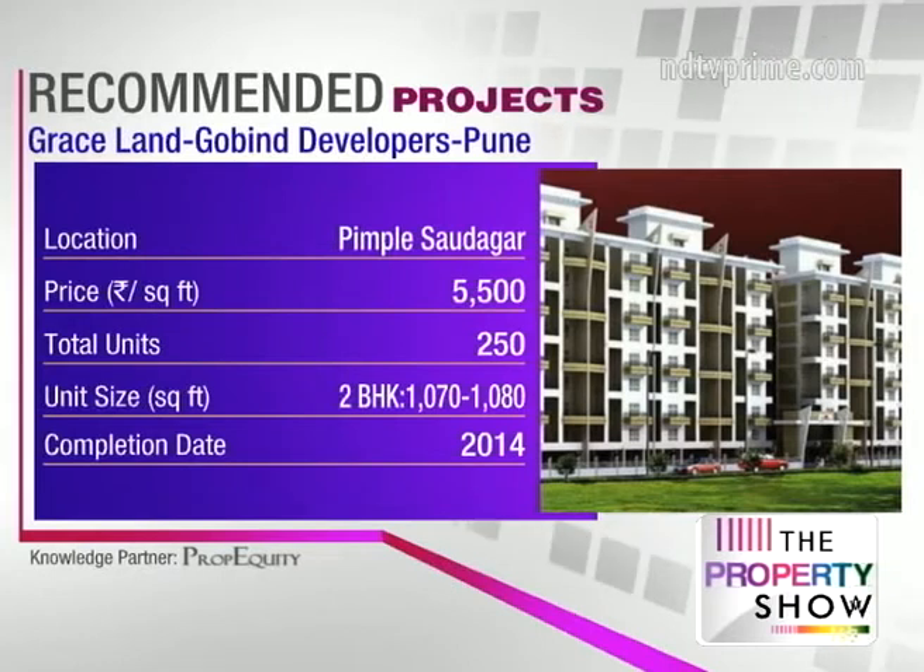Why Pimple Saudagar over Wakad and Hinjewadi? This market has appreciated slightly more than the others, the inventory overhang is much lower, and it's not completely an investor-driven market — so from a livability point of view it's also a good choice.